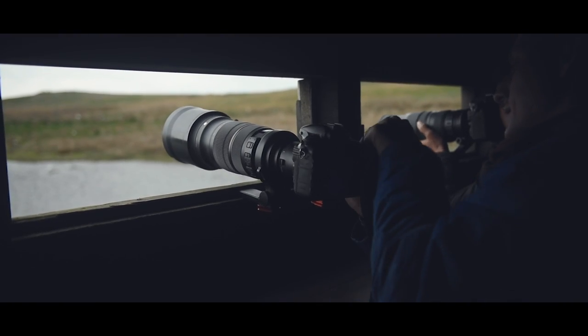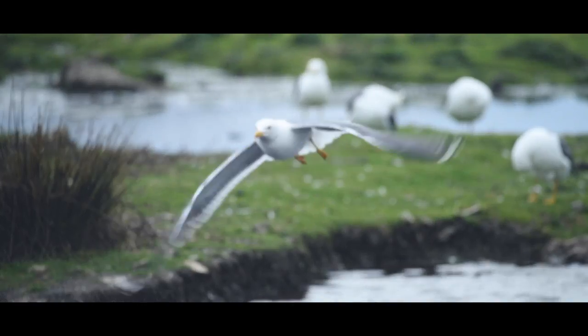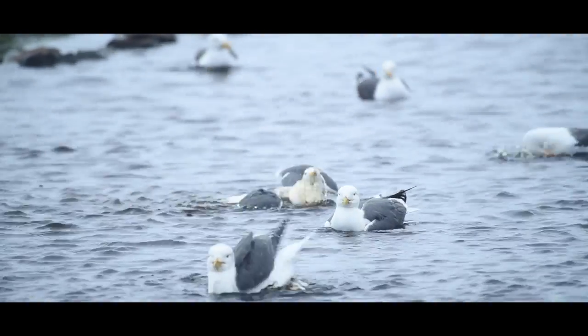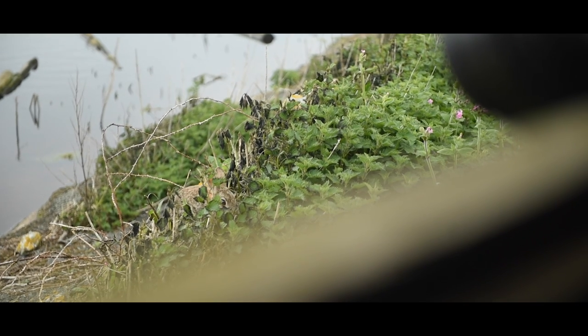We've just come into one of the hides as a bit of a break from the cold outside. It's great — we've got loads of gulls flying and washing in the pond straight in front of us, and there's even a tiny little rabbit just down here, probably two metres away. It's awesome.